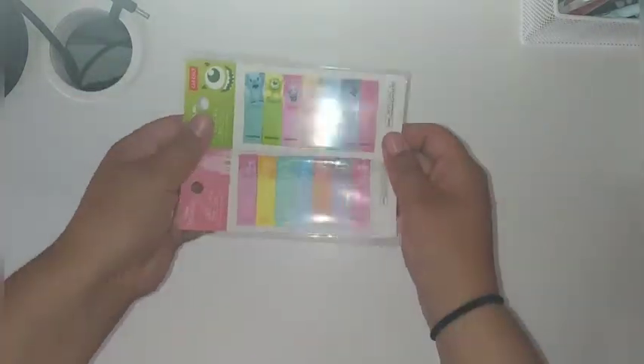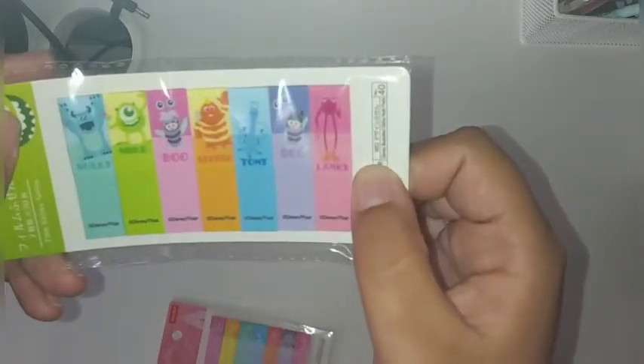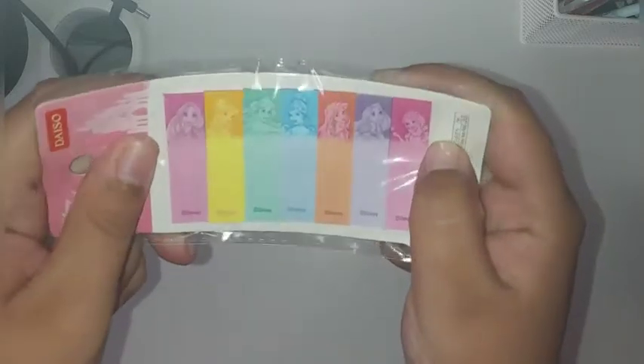And as I said earlier, we have some Disney things. This is Disney Pixar — this is Monsters Inc. And then we have the Disney princesses; we have a couple of them. Not all of them, but they do repeat and I really like it.